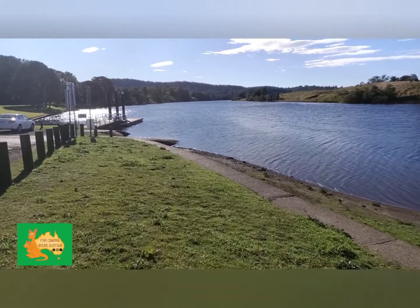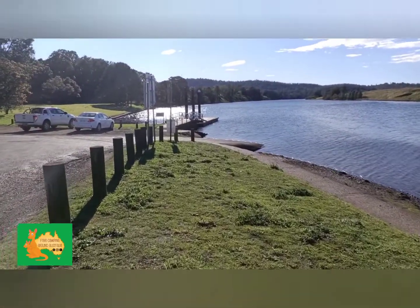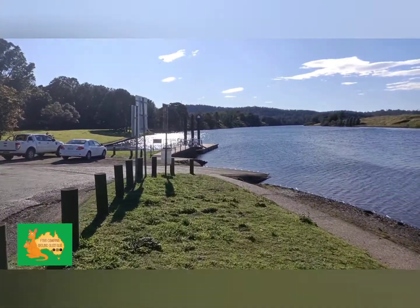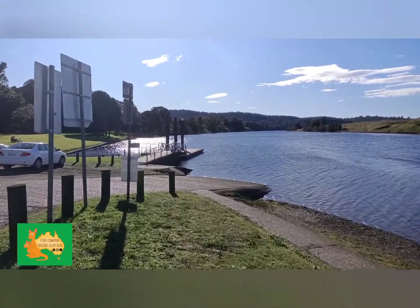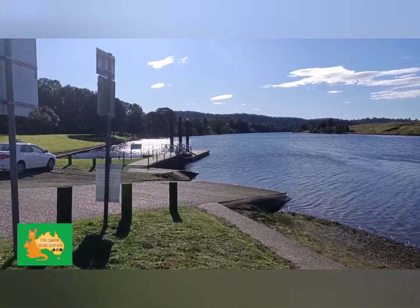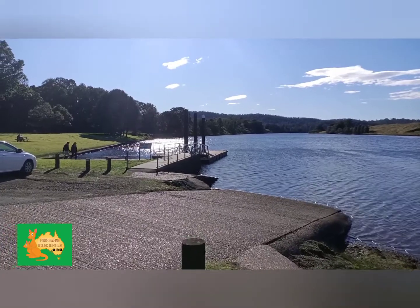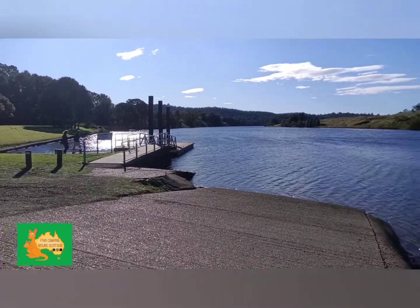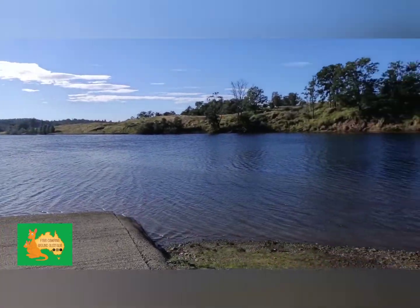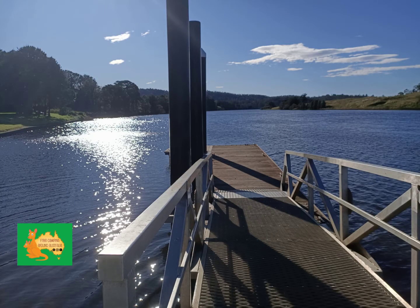Such beautiful water views. There is a boat ramp so you can put your boat in or your jet ski. Here is the wharf where you can throw in a line.